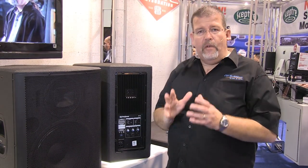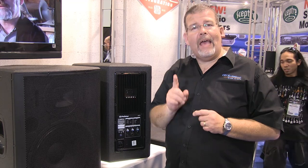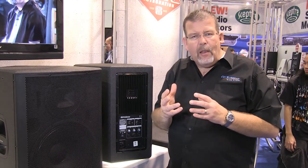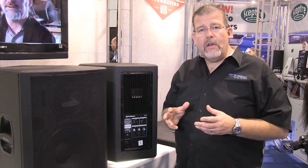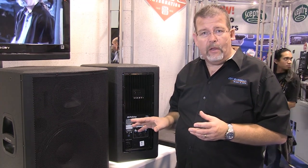PreSonus Active Integration Loudspeakers are fantastic because of one main thing: a guy called Dave Gunness. Dave Gunness has been manufacturing, developing, and building speakers for over 20 years. The guy is a legend in the industry. PreSonus hired him to develop a whole new series of speakers called the Active Integration Speakers.